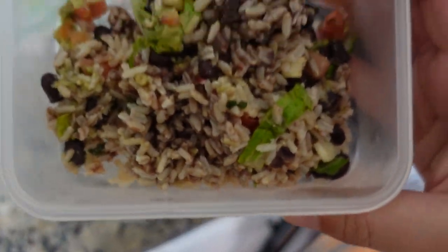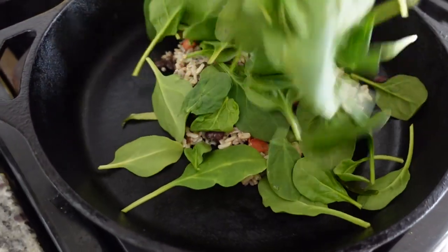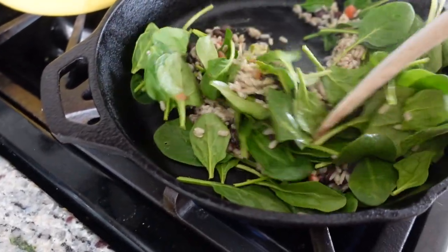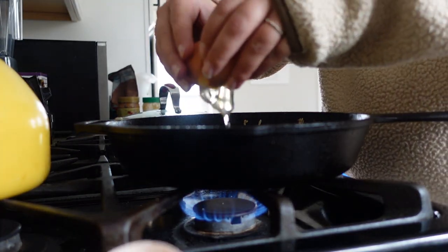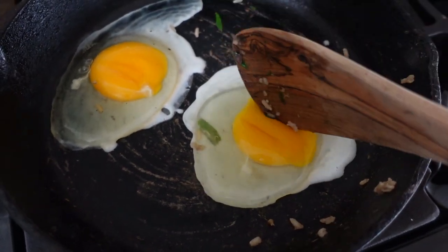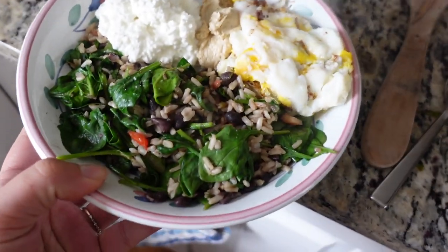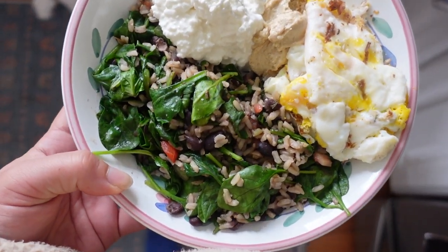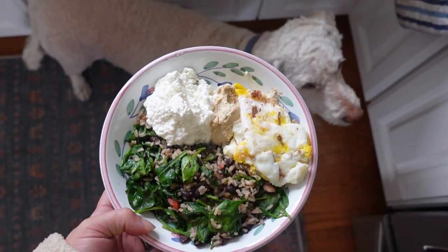Here is my leftover Chipotle — beans and rice essentially, with some other stuff mixed in. I added it to a pan with some spinach, cooked that down until the spinach was wilted and the rice was hot, then transferred it into a bowl. I fried two eggs — since I'm pregnant I make sure they're cooked all the way through. I served everything with a dollop of cottage cheese, some hummus, and salt. Quick, easy, and very filling.